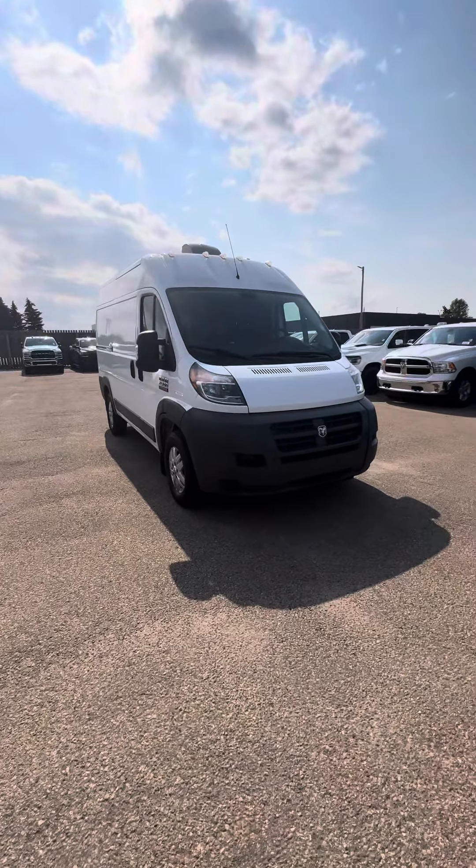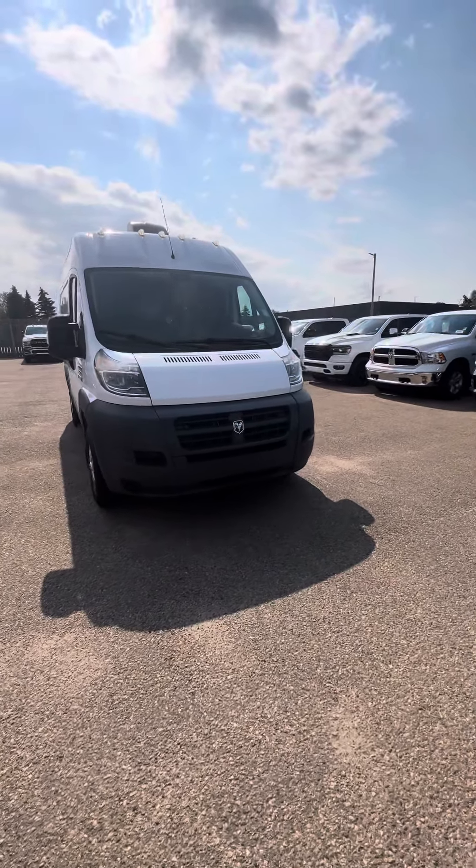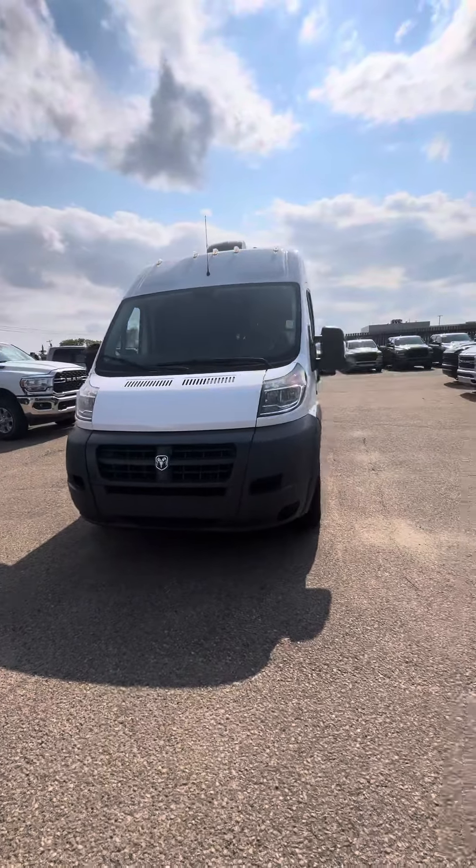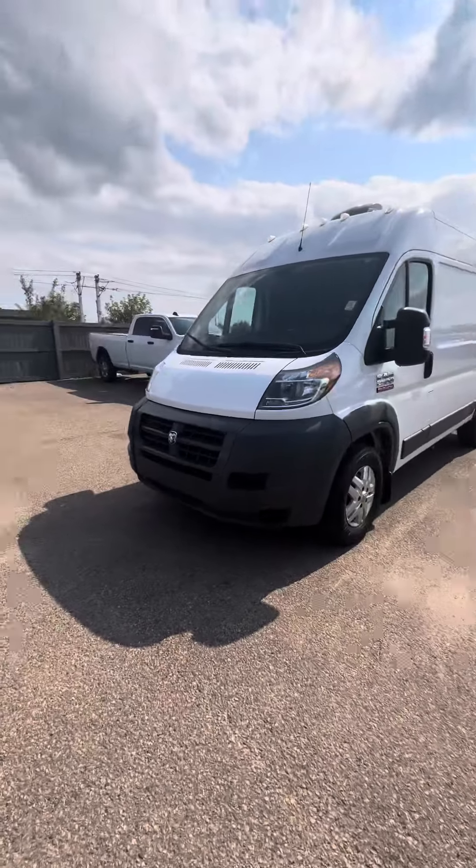Hey, Eric Joe here from London Dairy Dodge. Just want to give you a quick look at our 2017 ProMaster 2500. The body's in great condition — no dents or scratches anywhere.